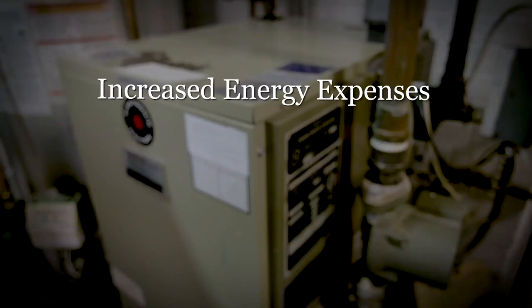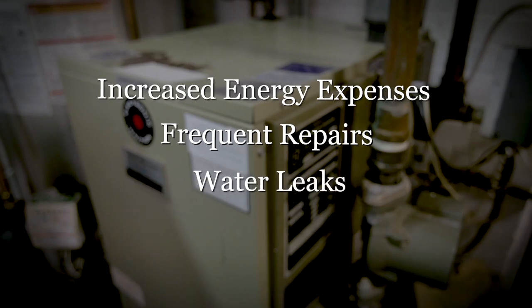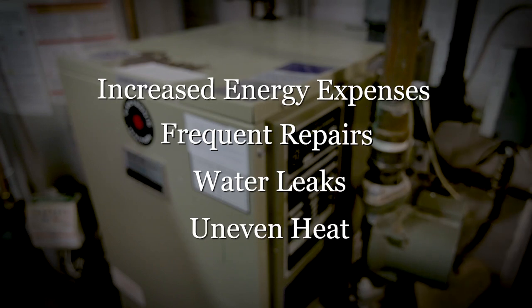But if you've missed the last few maintenance calls, there are four things that would indicate boiler service is needed. Watch for any increases in energy expenses. Frequent repairs mean the unit is due for either a major overhaul or replacement. A boiler that leaks could be nearing the end of its life cycle. If you notice that some rooms are too hot or too cold, it's possible that the boiler and its controls are no longer effective.